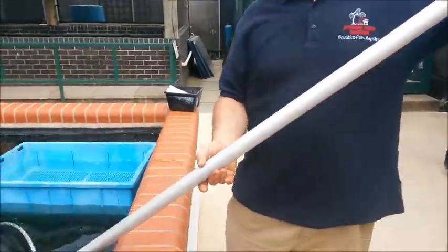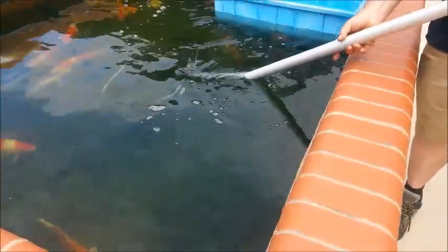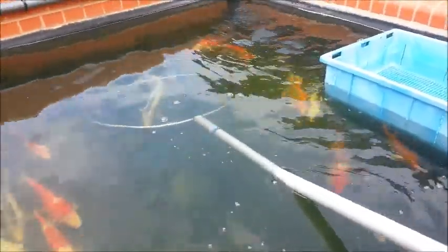Everything in this pond is £150 or less. Let's start off by showing you a nice Shusui.